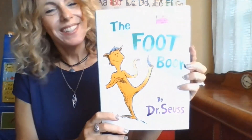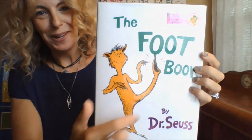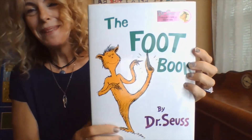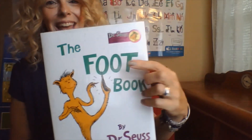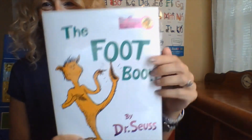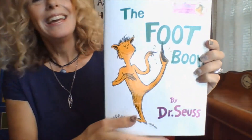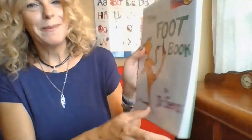Now we're going to read a story that features the letter F, and the story is The Foot Book by Dr. Seuss. Some of you may know this story. We love Dr. Seuss, and of course our F word is foot. So if you know this story, feel free to read along with me. You might know some of the words — you can read some of the words with me too.